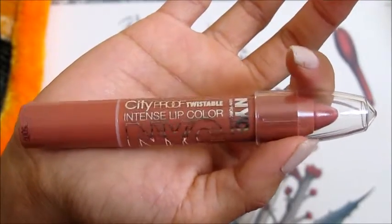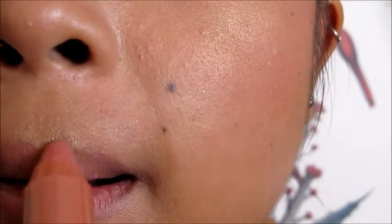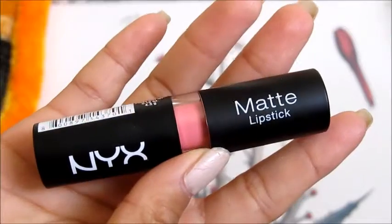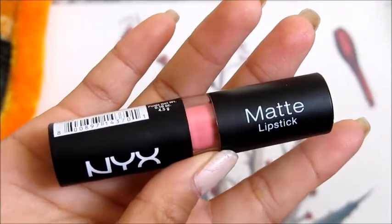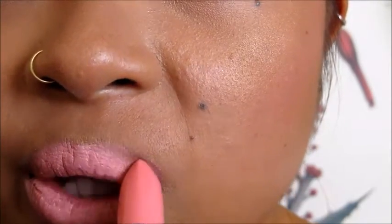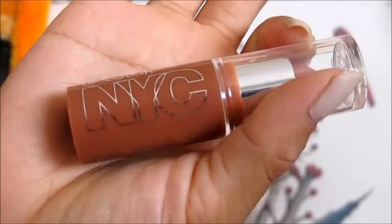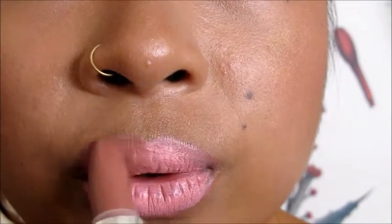Finally, I lined my lips with the NYC City Proof Twistable Intense Lip Color in the shade 011 Brooklyn Brownstone. Next I used the NYX Matte Lipstick in the shade MLS 04 Pale Pink, which I do not recommend using alone — it crumbles immediately during application and sinks into my lines. So if you do use this, I would apply a lip balm beforehand and use moisturizer first. Because I forgot to do both of that, I'm going in with the NYC Expert Last Lipstick in the shade 440 Creamy Caramel to make the lips look more hydrated and dull out the pinkish color.